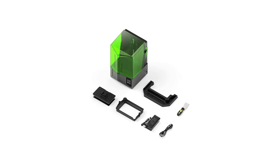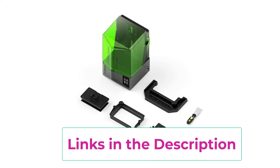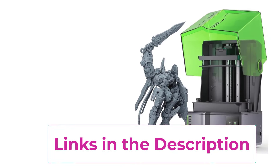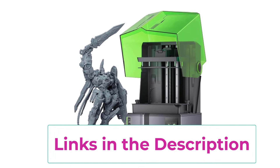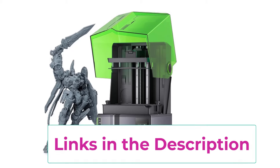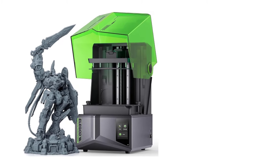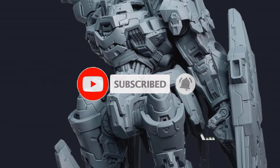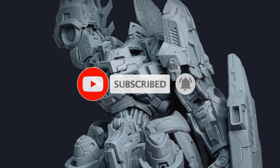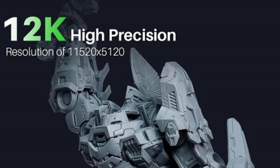One of the standout features is its large printing volume of 8.58 x 4.80 x 8.66 inches, allowing you to create larger projects or multiple smaller items in a single batch. The smart automatic leveling system ensures that your prints start with a perfectly flat surface, improving accuracy and reducing the chances of print failure. The Saturn 4 also features AI print monitoring, which automatically detects issues during the print process, helping prevent failed prints and saving time and materials.